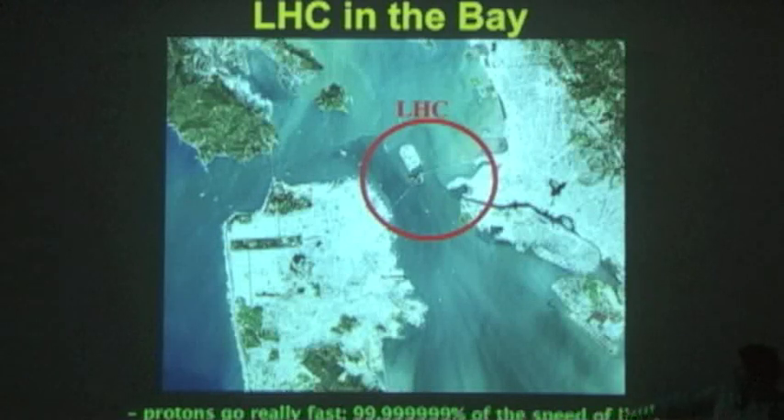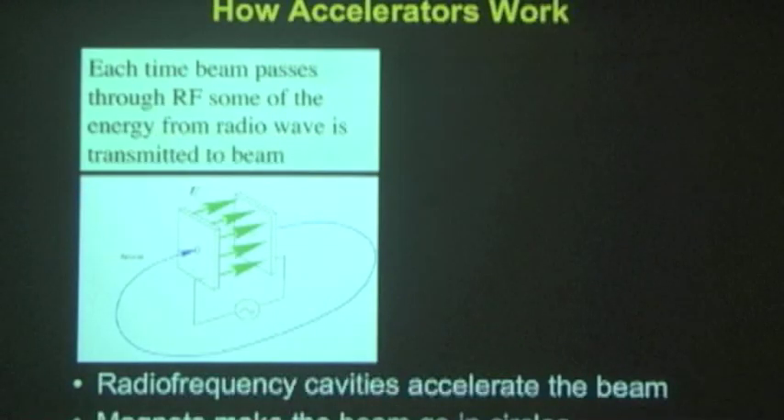There are a lot of protons — we put them into bunches of 100 billion protons each, and we have 1,000 bunches. The accelerator works by applying a radio frequency — every time a proton passes, energy from the radio wave is transmitted to the beam, giving it a little bit of a kick. They pass around many times and that way get more and more energy. Then, since protons normally just go straight, we use magnets via the Lorentz force to make them go around in circles.